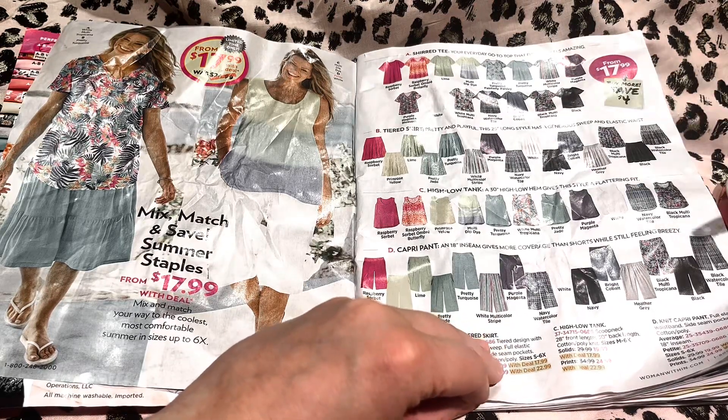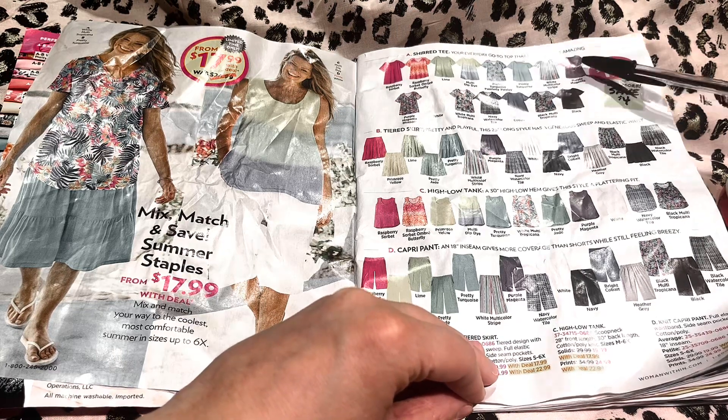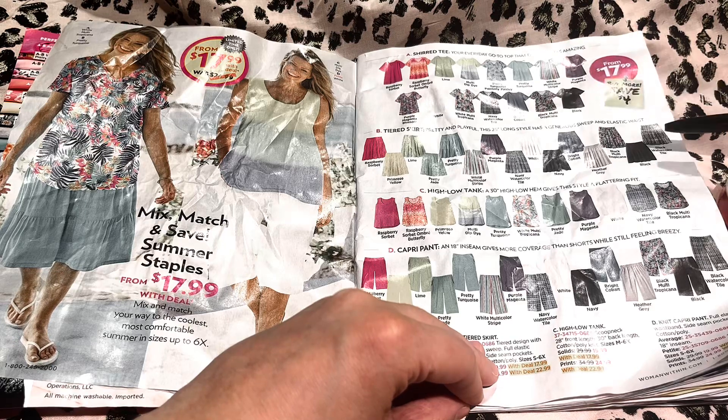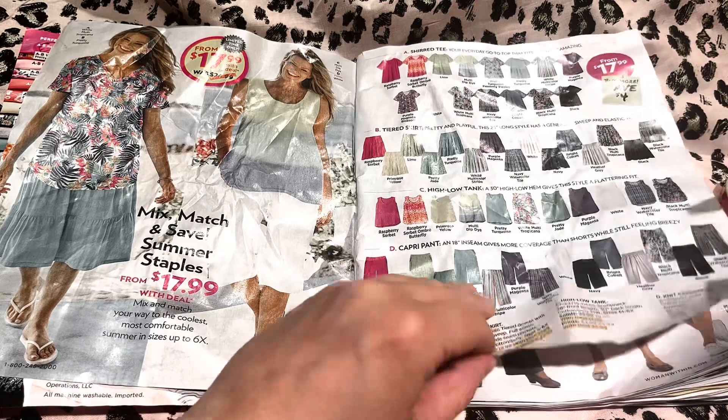I also really like this purple top right here. I think that would look really, really pretty with the black skirt or the black shorts as well.